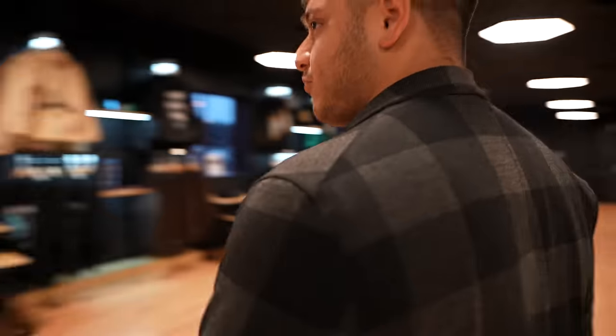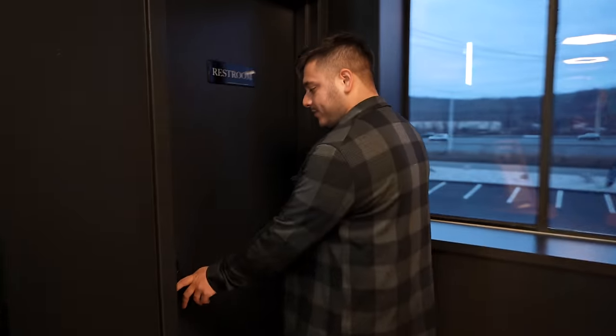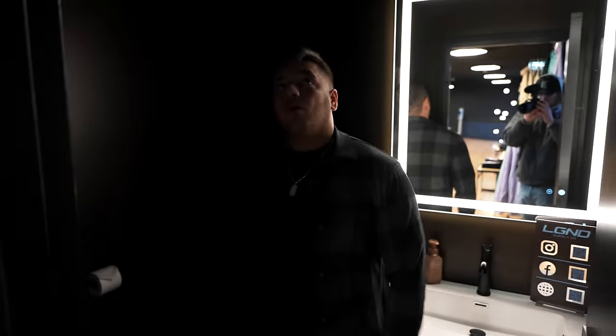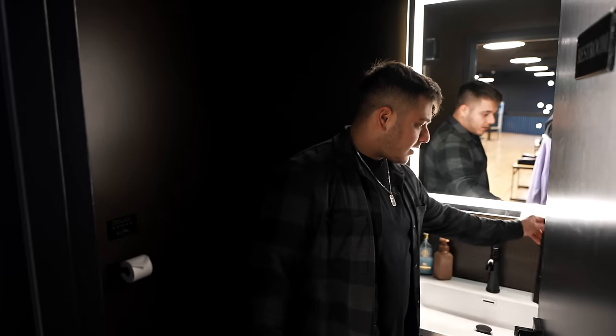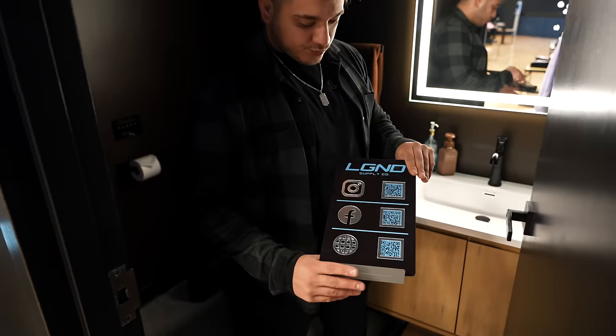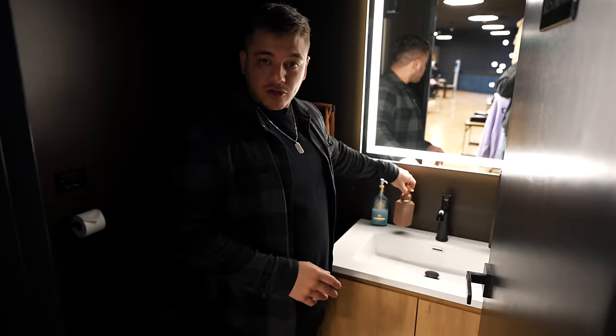I like to show every single detail, so here's the bathroom. It's small but has a nice design — brown walls, a nice LED mirror, a sink vanity, our custom LGND Supply Co sign with all our socials, and good soap and lotion.